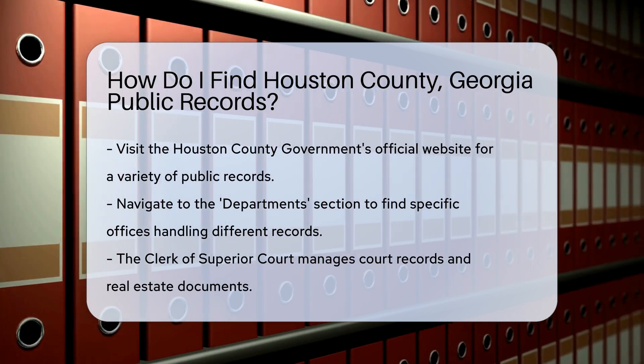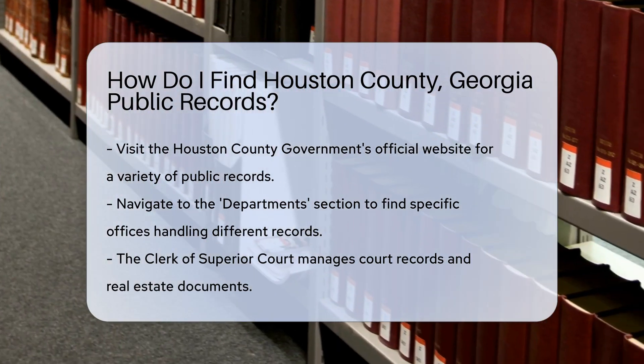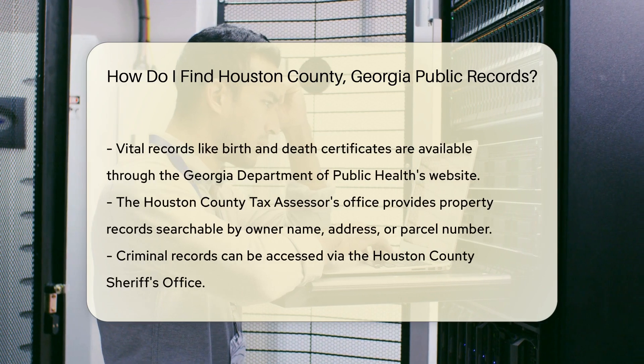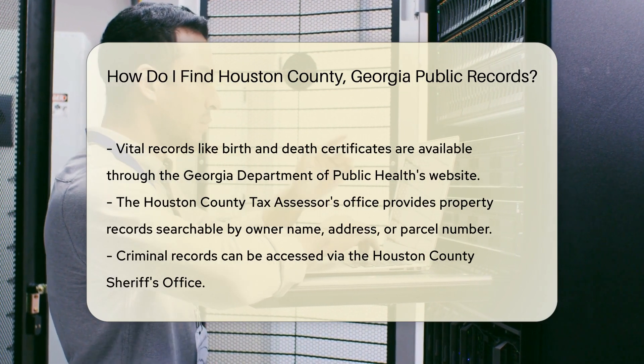For instance, the Clerk of Superior Court handles court records and real estate documents. If you need vital records like birth or death certificates, head to the Georgia Department of Public Health's website. They offer online services for requesting these documents.